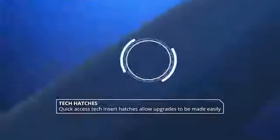As new technology is developed between France, Australia and the United States, upgrades are easily made via quick access tech insert hatches.